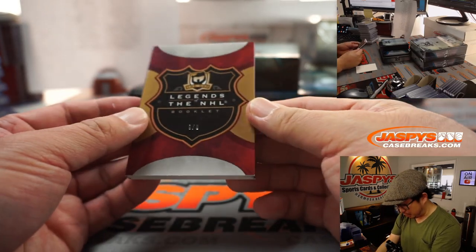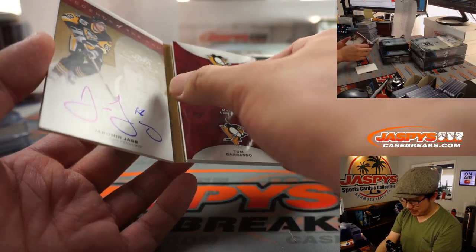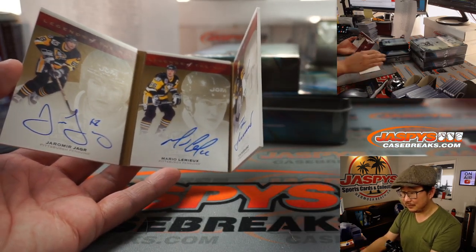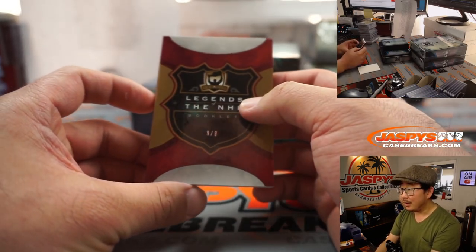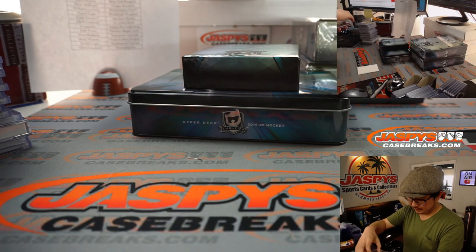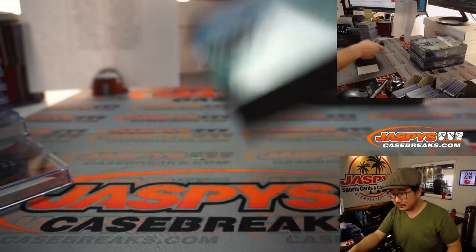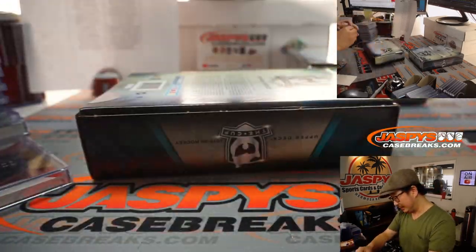We've got Legends of the NHL booklet, 9 out of 9 — Jaromir Jagr autograph, Mario Lemieux autograph, Tom Barrasso autograph. Triple auto for Frank Lupu and the Pittsburgh Penguins. Wow, that is awesome. 9 out of 9 as well. All on card. Pretty impressive — all three of those guys held that card at one point.